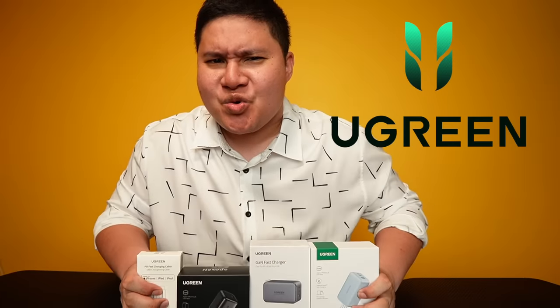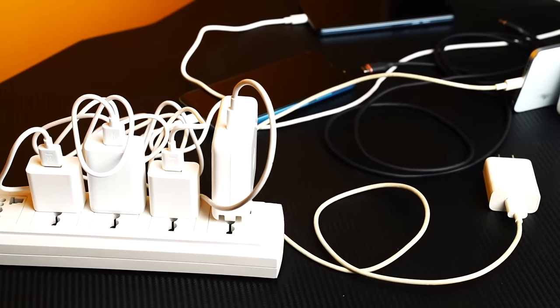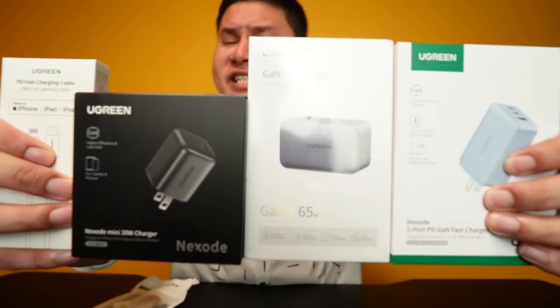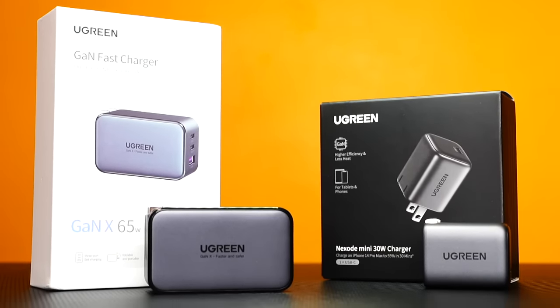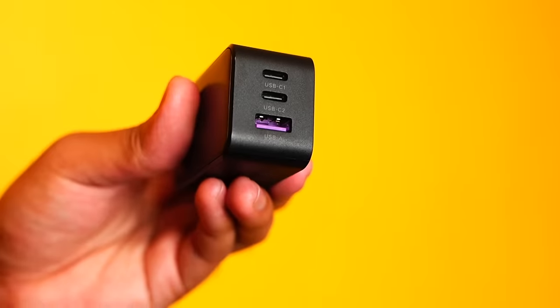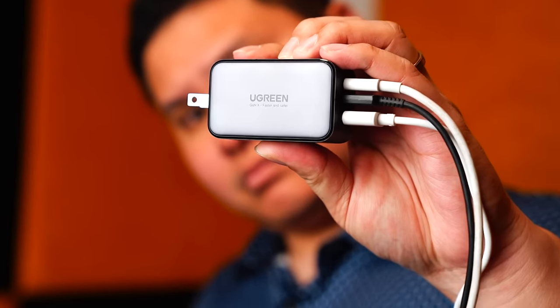All of these phones we're reviewing today are fully charged, thanks to our sponsor Ugreen. Do you have multiple chargers at home — charger for your phone, charger for your laptop, charger for your tablet? Well, you might feel like one charger can handle all of that. Ugreen's mini chargers at 65 watts, 35 watts, and the GAN-X 65 watts are super fast, super compact, and can charge multiple devices with just one charger.